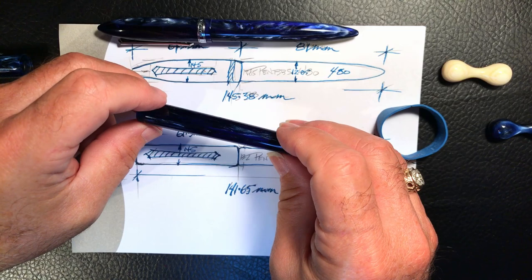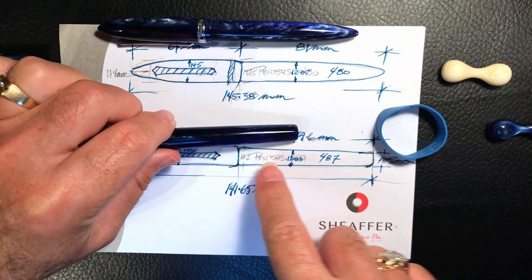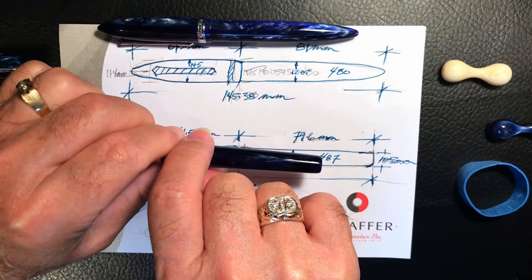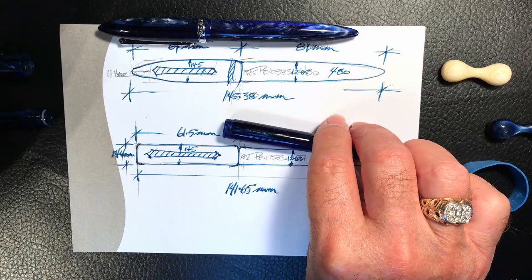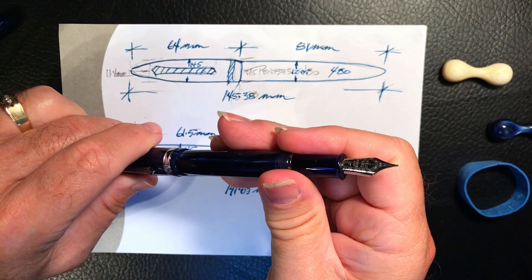We'd end up with a body that weighs at least two grams less. Next, instead of the current barrel taper — which tapers just about two millimeters over its length — what if we have a taper of three millimeters over that length? That would allow, with some minor adjustments to the cap, a cap that posts at least as deeply and as smoothly as the 480.